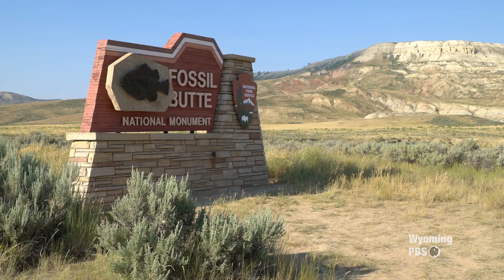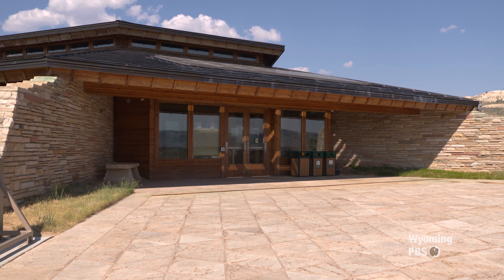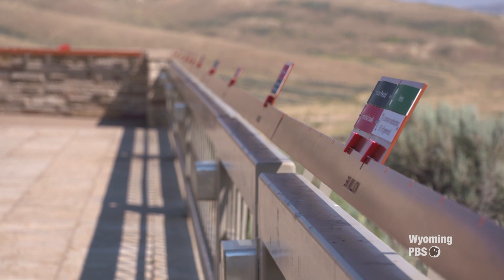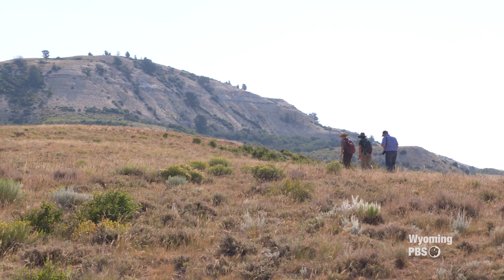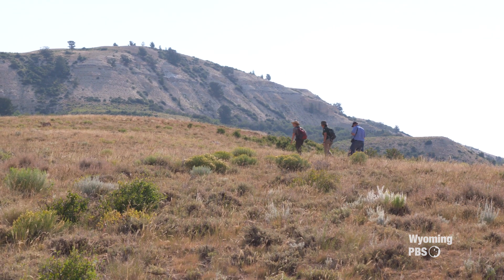We're about 10 miles outside of Kemmerer, Wyoming, off Highway 30. We get about 20,000 visitors each year to Fossil Butte National Monument. Our elevation here at the monument is about 7,000 feet at the visitor center. We are part of a three-lake system — Fossil Lake is the lake we have here. It was the smallest of those lakes and has the best preserved fossils from that time period.